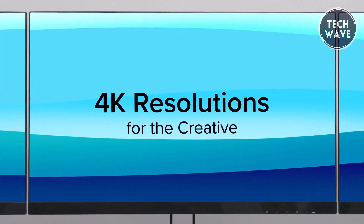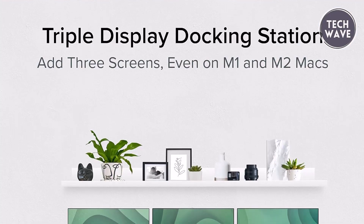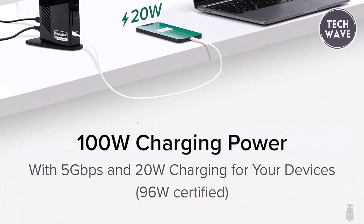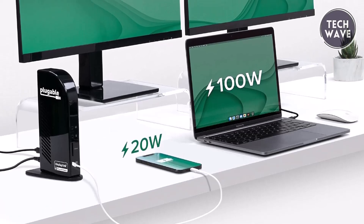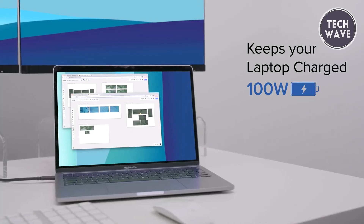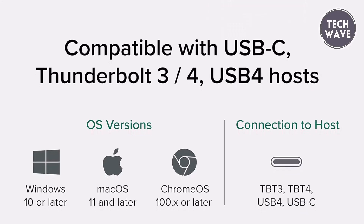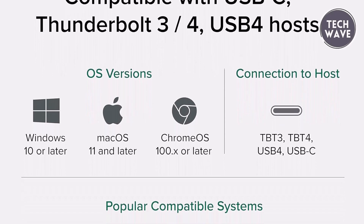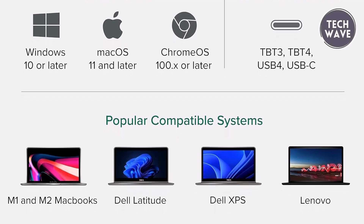Enjoy resolutions up to 1920x1200 at 60Hz on displays 2 and 3, thanks to DisplayLink technology. Even M1 and M2 Mac users can benefit from triple-screen functionality. Stay powered throughout your day with up to 100W charging, 96W certified, directly through the docking station, ensuring your laptop remains charged and ready for action. Additionally, charge your connected devices with the front-facing USB-C port, which delivers up to 20W of power. Compatible with Windows 10 or later, Chrome OS 100 or later, and Mac OS 11 Plus systems with USB 4, Thunderbolt 4, Thunderbolt 3, and USB-C, this docking station offers unparalleled versatility.